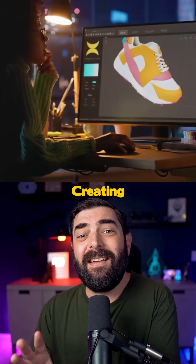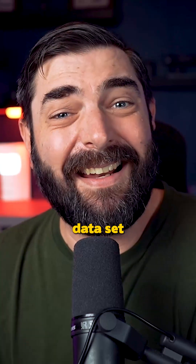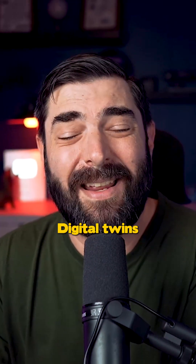And here's why it's a big deal. Creating detailed 3D models is incredibly time-consuming and expensive. But with AI trained on this data set, small businesses could soon turn their products into 3D digital twins effortlessly.